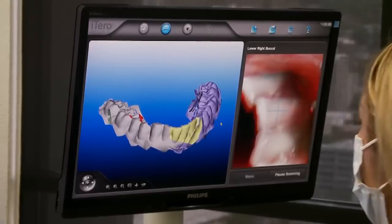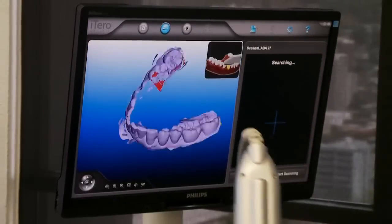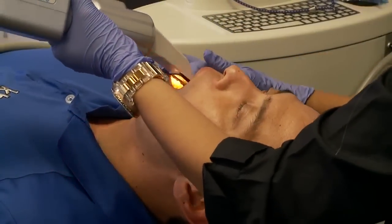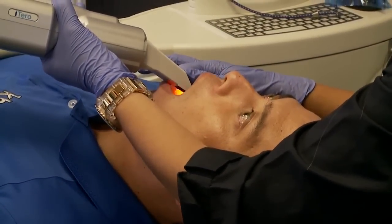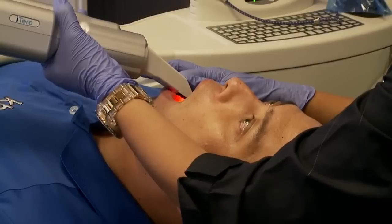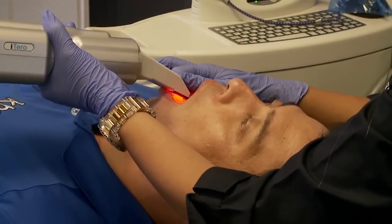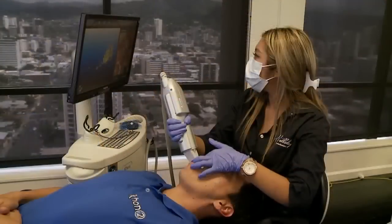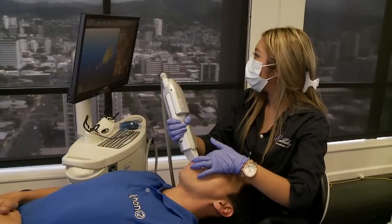How have braces evolved over the years? Braces are no longer the same as they used to be. Digital dentistry has come to orthodontics in full force, and it's improved a lot — the experience, cosmetics, as well as the result. It's just a lot more efficient and a lot more comfortable.